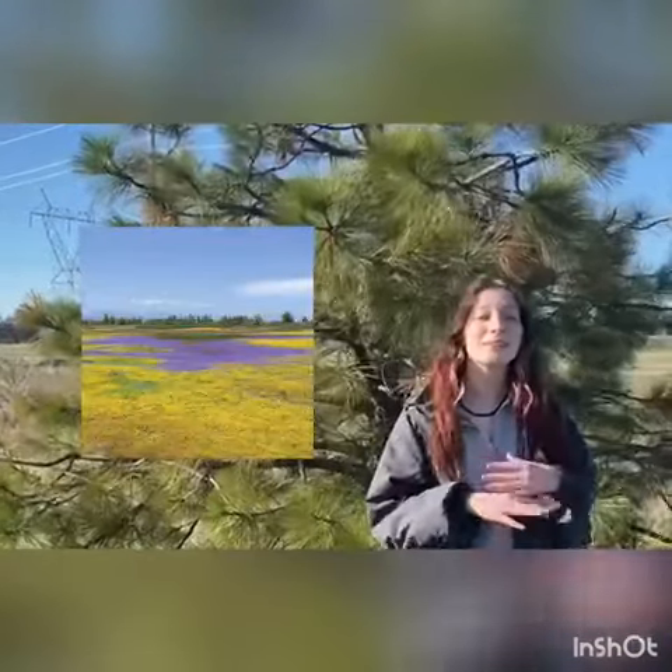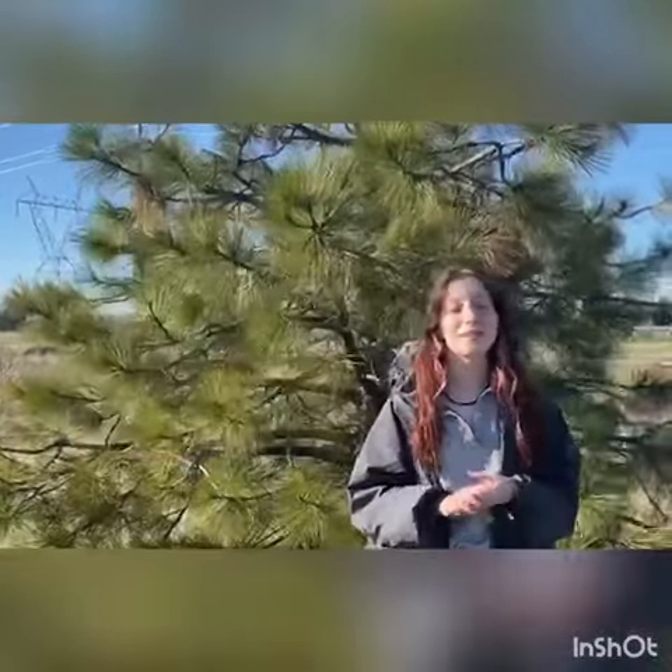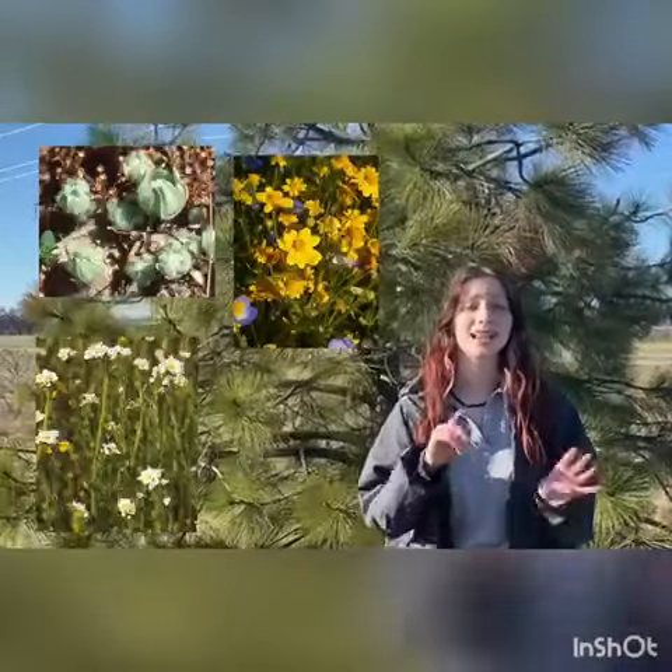In springtime, vernal pools are completely unrecognizable as they have beautiful flowers that bloom here every year. Some of the flowers that we see here are woolly marbles, popcorn flowers, gold fields, and butter and eggs.